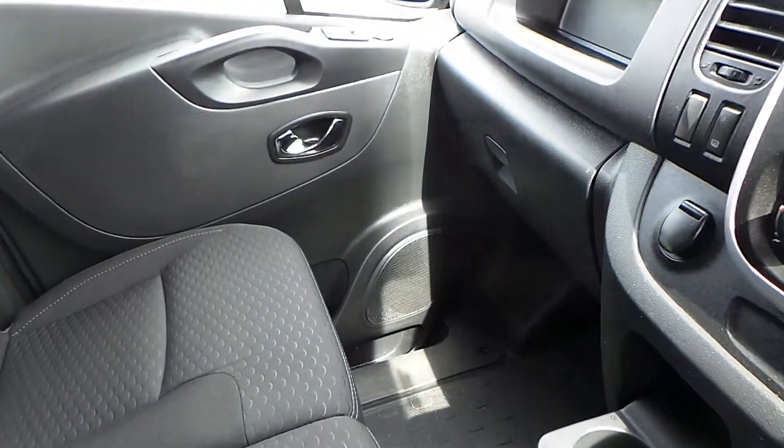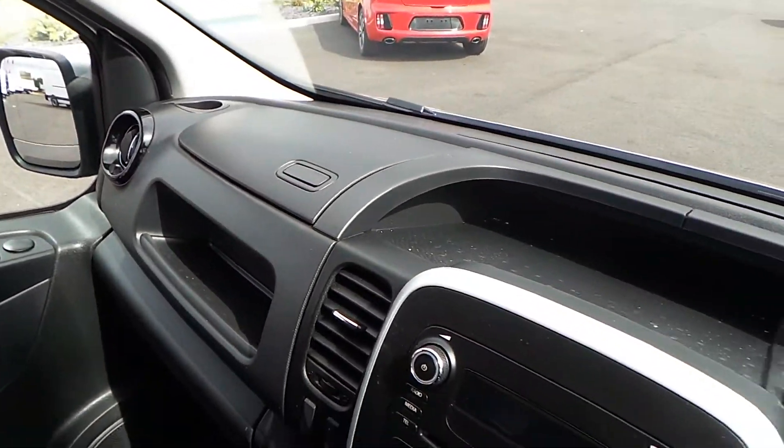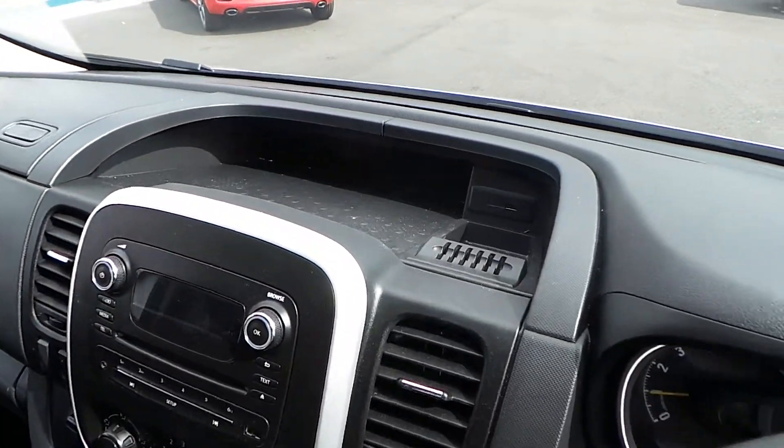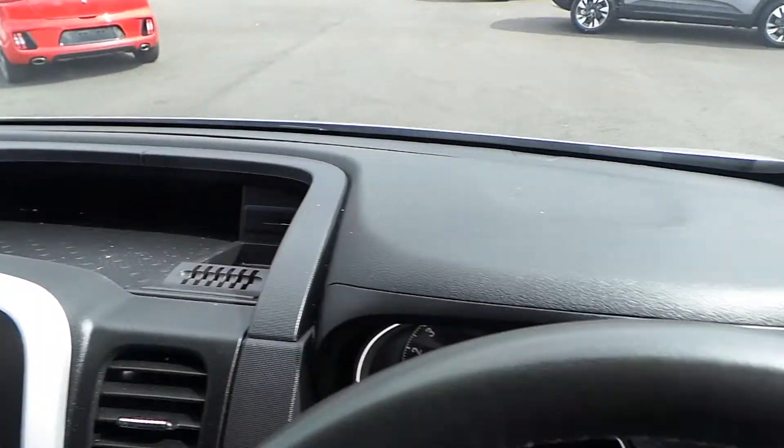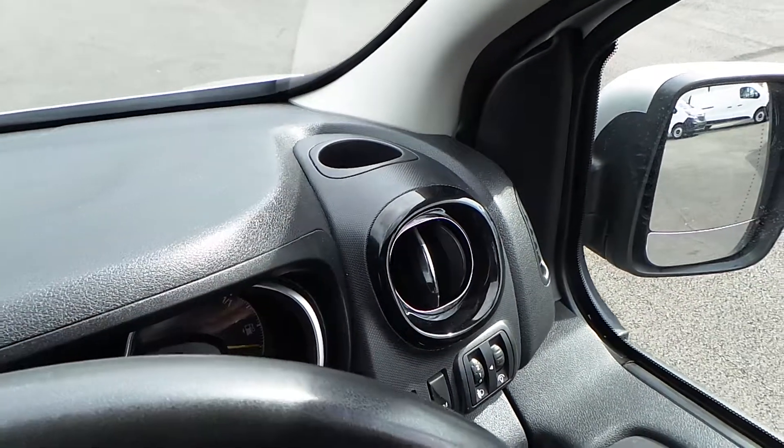In terms of storage, you've seen how these seats fold forward. You've also got space in the doors, a shelf above the glove box, a large unit that opens up on top, a large space with a second USB point, and you've also got your cup holders above your vents.